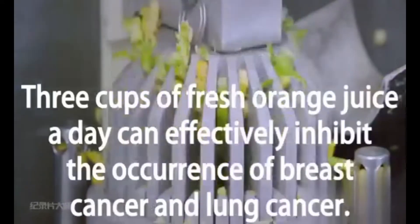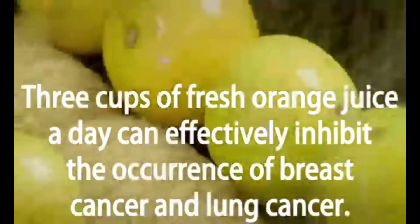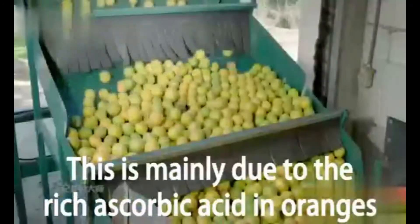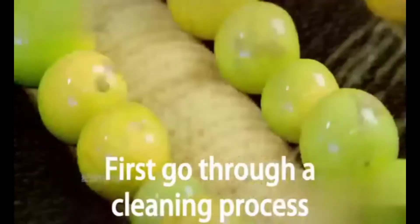Research shows three cups of fresh orange juice a day can effectively inhibit the occurrence of breast cancer and lung cancer. This is mainly due to the rich ascorbic acid in oranges. Fresh oranges picked from the farm first go through a cleaning process at the cleaning station.